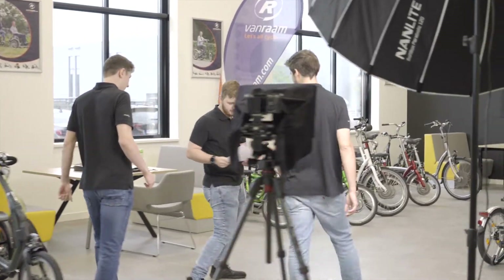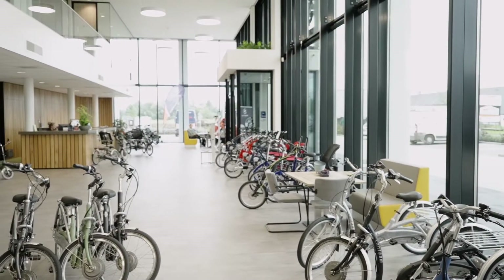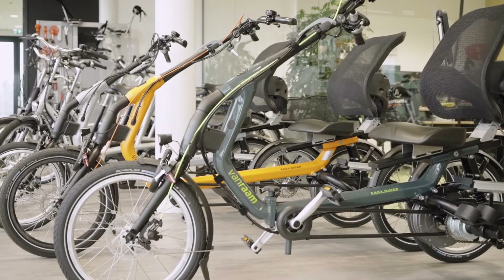Hi Sjoerd! Thanks for hosting us today. How are you doing? Hey Jack, thanks, I'm doing fine. It's nice to be here today. Please take a moment to introduce the company Van Raam to us. Sure. Here in Varsseveld in the Netherlands is Van Raam, the world's largest manufacturer of special needs bicycles.